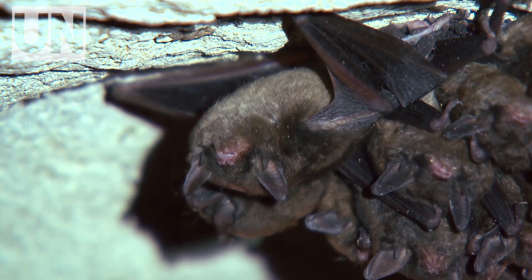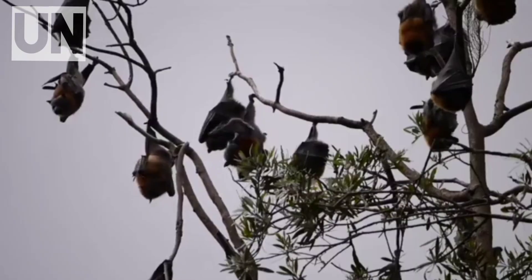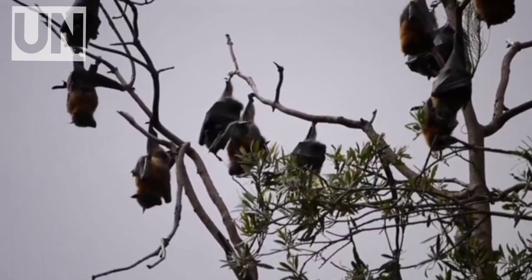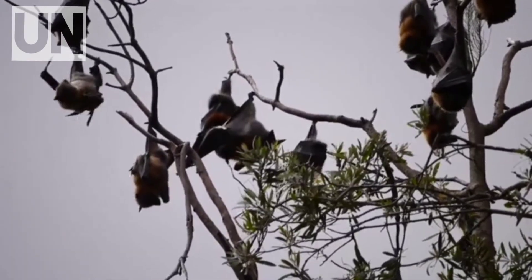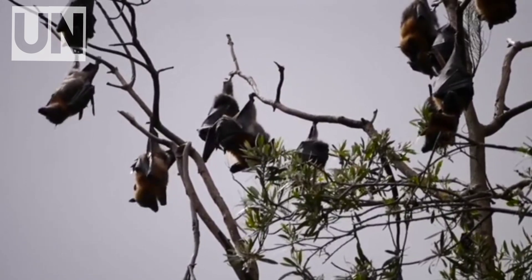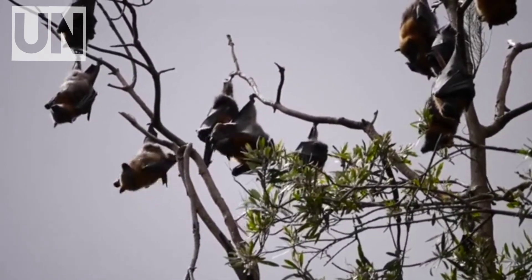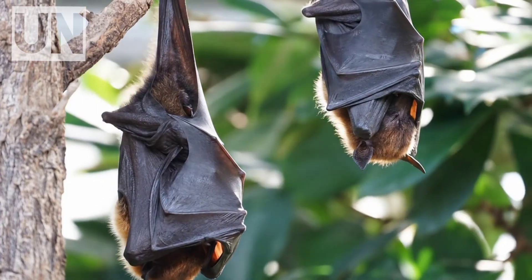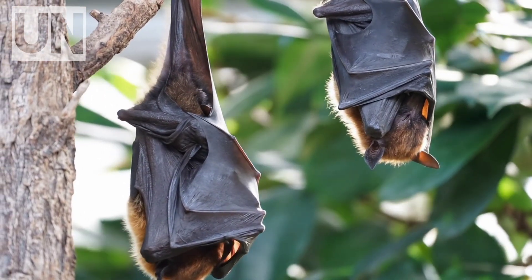And their intelligence? Alarming. Vampire bats are one of the few non-human animals known to share food altruistically. If one fails to find a host, another may regurgitate blood into its mouth. They remember past donors and will repay the favor in the future. This means they have not just social bonds, but a form of reciprocal memory and empathy.